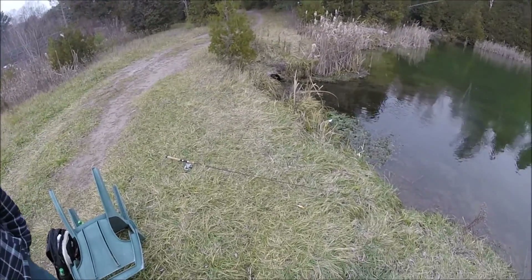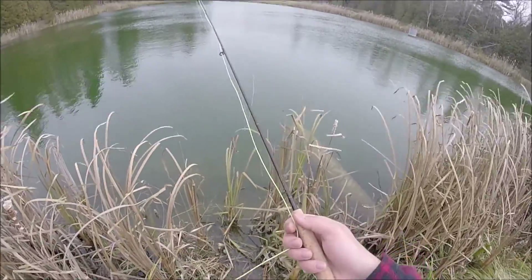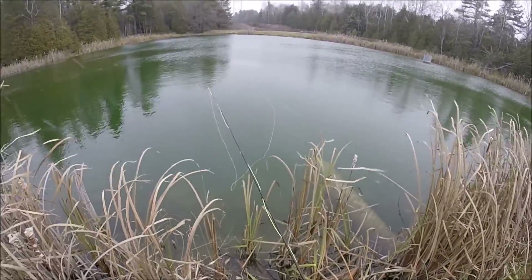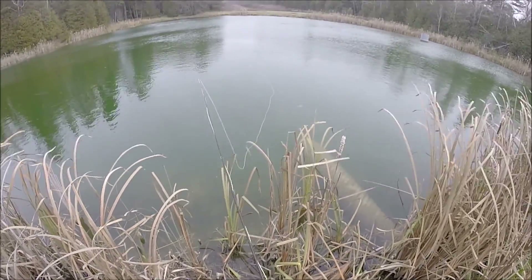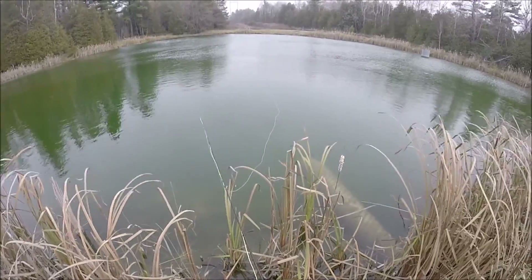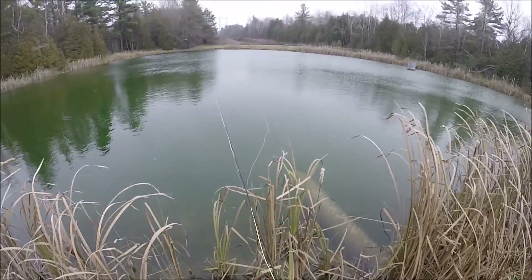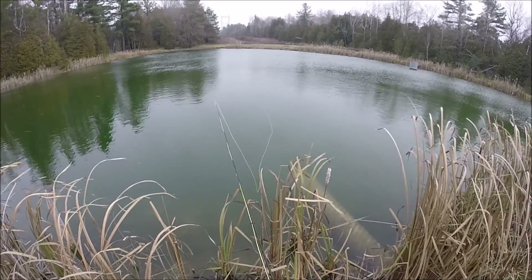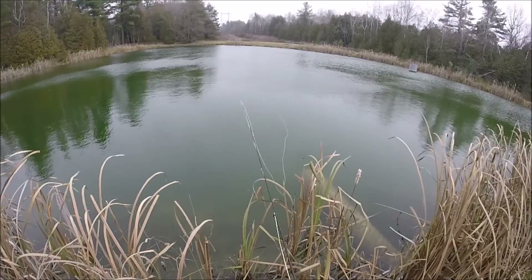Imagine catching a six-pound smallie on that rod! I've been using the fly rod for a little bit now. I've got a couple hits but I just keep missing them. I can't seem to get them on the fly rod. Might have to switch back up to the spinner, but I really want to catch a trout on this.